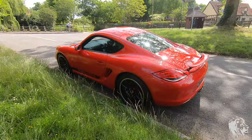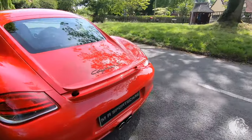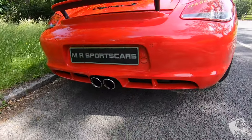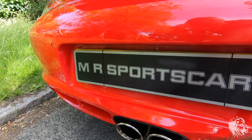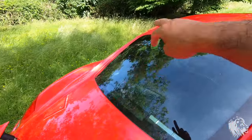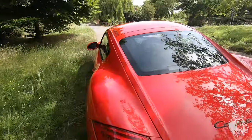This car is essentially a cut-price Cayman R in the spec. It's got the sports stainless steel tailpipes, which are different to the standard tailpipes — they've got a ridged edge to them. It wasn't specced with the rear wiper from the factory, so that makes the rear look really clean.